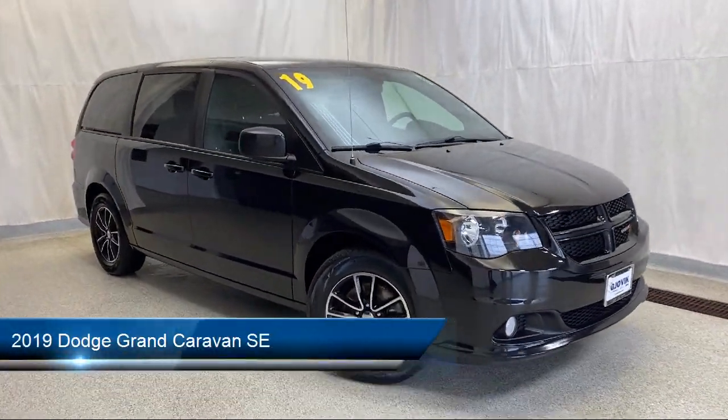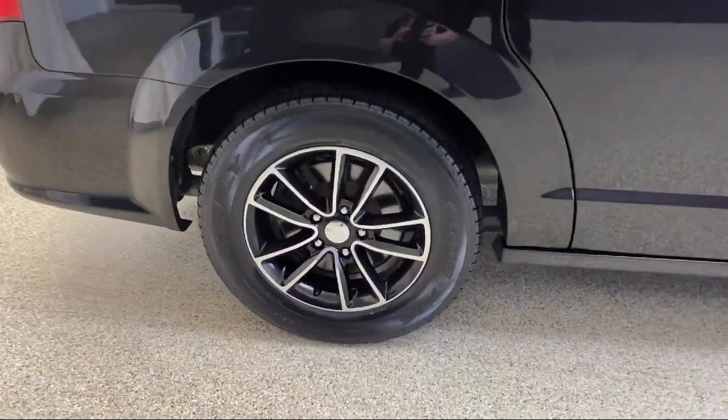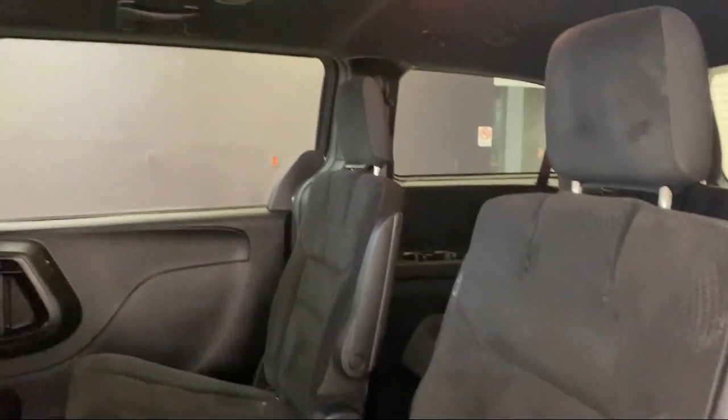It comes equipped with Parkview rear backup camera, third row seating, premium interior accents, touring suspension, outside temperature display, Uconnect voice command with Bluetooth, and second row stow and go bucket seats.